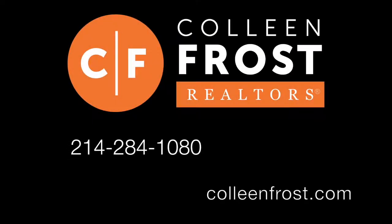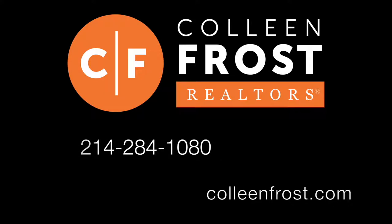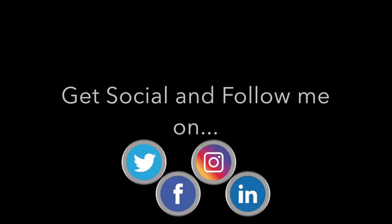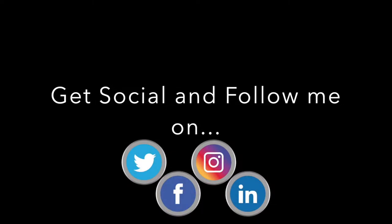If you are interested in a private tour of our new listing at 9280 County Road 2432, located in Poetry, Texas, give us a call today at 214-284-1080. Check out our website at ColleenFrost.com. Make sure you send us a Facebook friend request, follow us on social media, and have a great day — we'll see you next week. Bye!